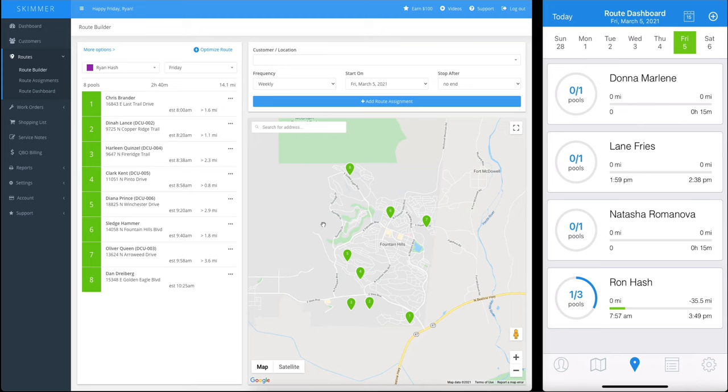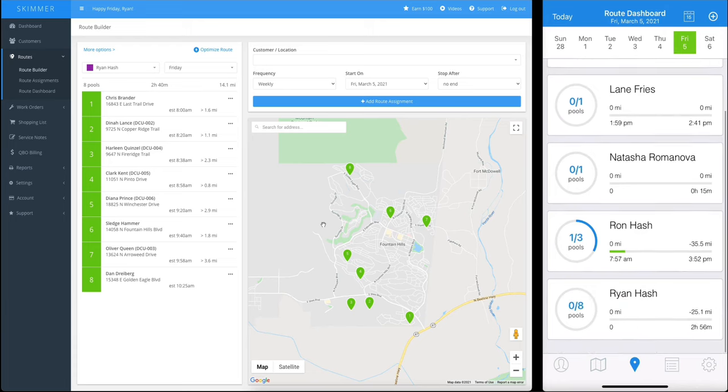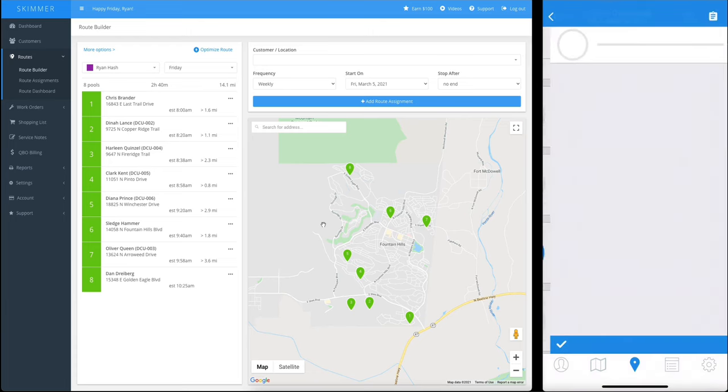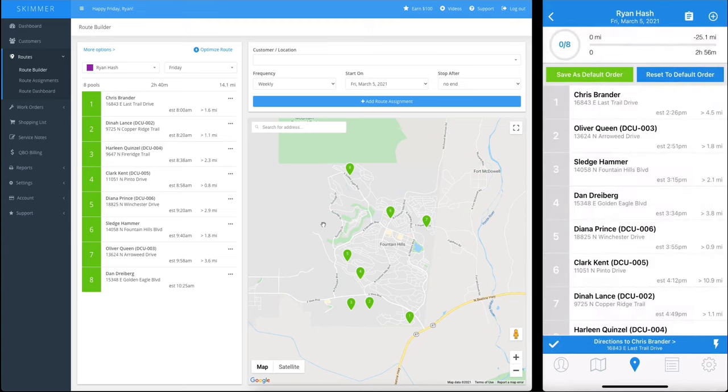I want to work this route today, so I want to get it on my app as quickly as possible. Let's go to the app and manually sync my device — that's going to pull down all the new data onto my phone. Now we can see that this route is on my phone, and it even shows me the items I need to have on my truck today. Here's the route I created, right here on my phone, and I can start working.